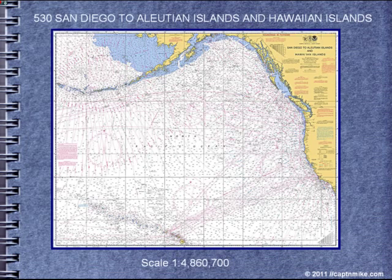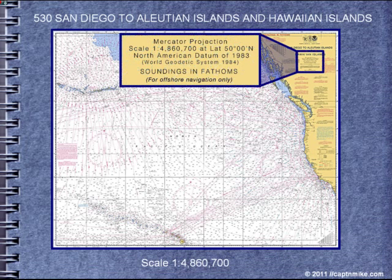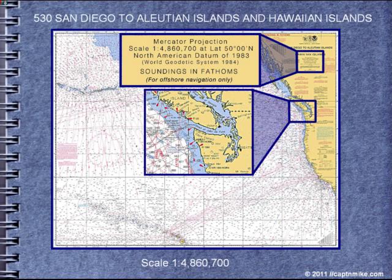Let's look at San Diego, the Aleutian Islands, and the Hawaiian Islands. This is a very wide area — it's for offshore navigation only, and there's no detail for the Strait of Juan de Fuca.